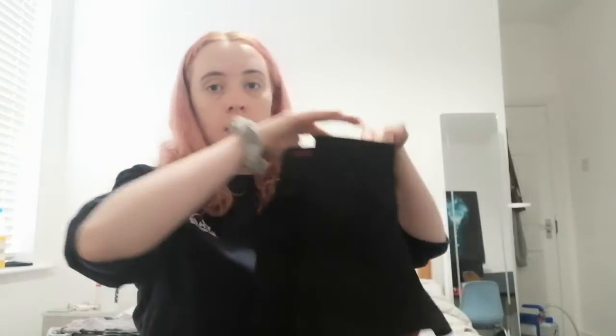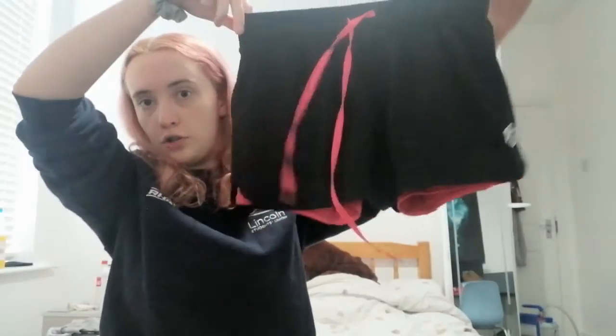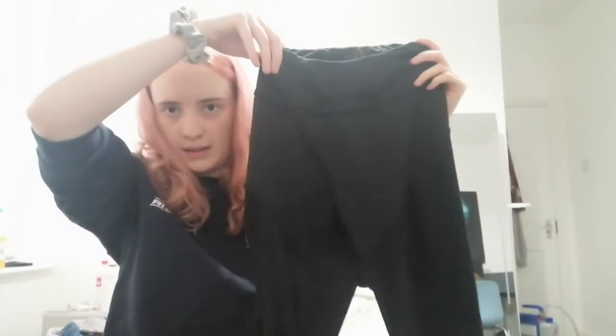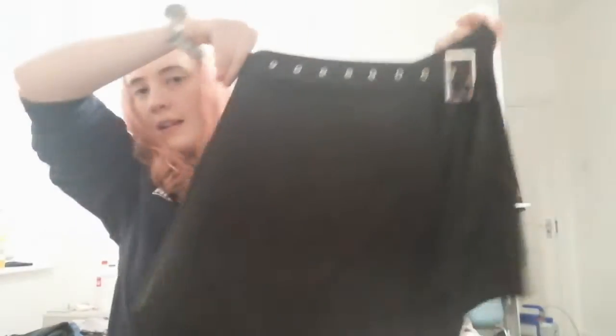For my bottom half the options are a pair of gym shorts, this denim skirt, this checkered skirt, this black skirt, this red skirt, these blue jeans, these leggings, and this black skort. So I'll input those and we'll see what the spinner picks.